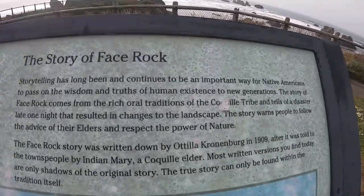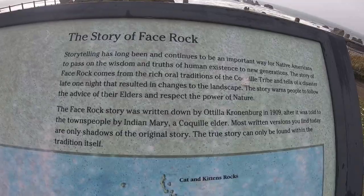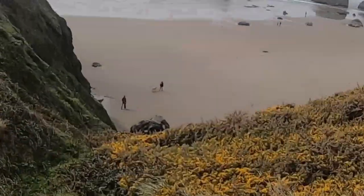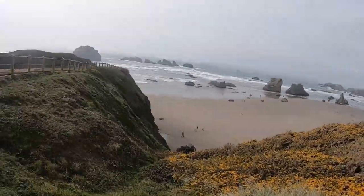Once we get up to Coquille Point you can see Devil's Kitchen and whatnot — that was last week's video where we explored a little further south. And when we get up to Table Rock, we'll get to meet Cosmo — he's like a five-foot-tall puffin made from garbage collected on the beach.